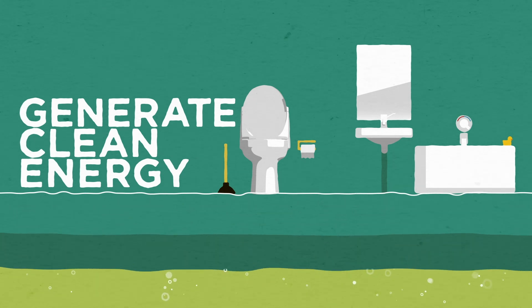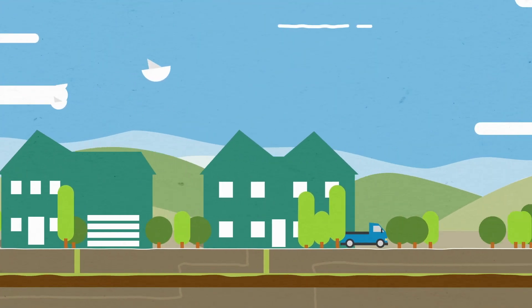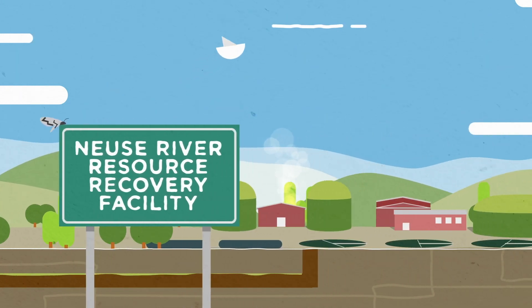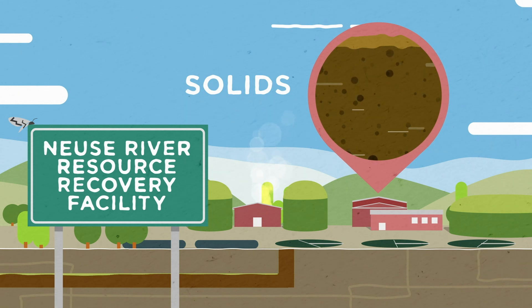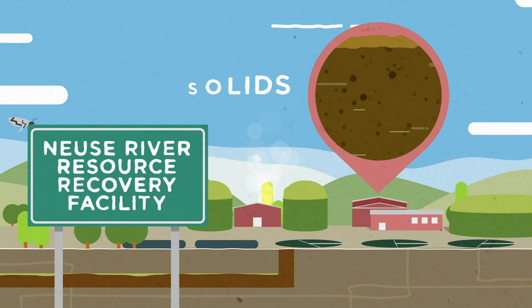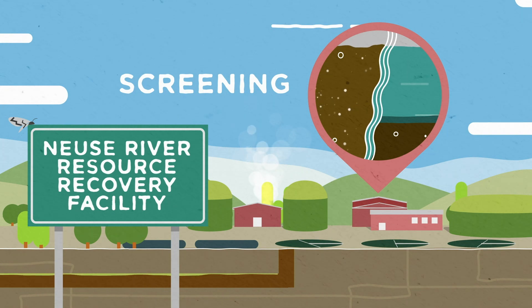Let's take a look. From the toilet in your house, contents travel through pipes to the Neuse River Resource Recovery Facility. Solids are a byproduct of the wastewater treatment process. These solids are directed to the solids handling process. There, screens are used to separate solids from the liquid.